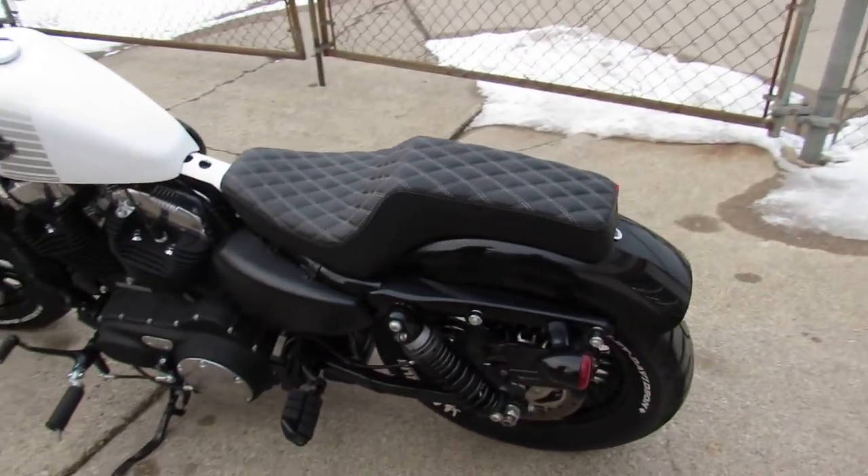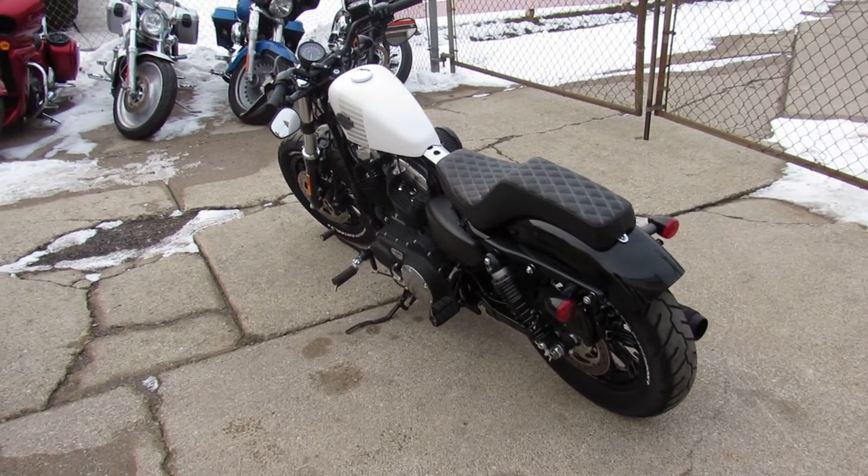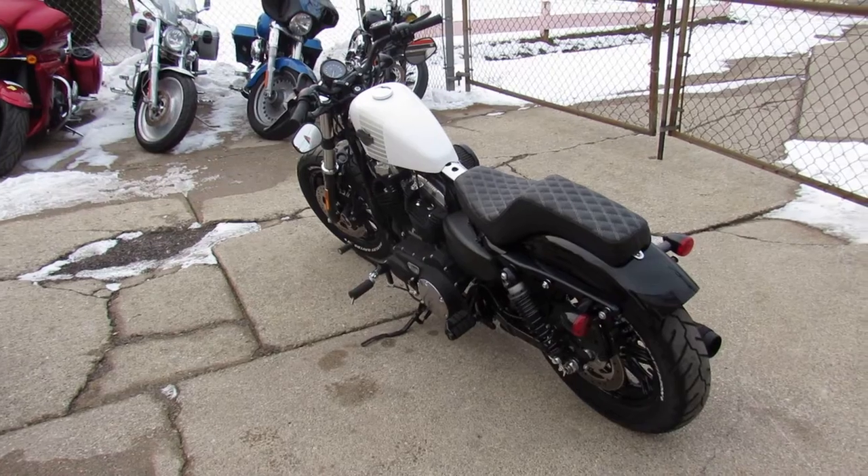Nice looking sporty, guys. Just serviced at the dealership, been inspected, all the fluids have been changed, and there's a warranty available. So you guys can save thousands off a new one and buy with confidence.